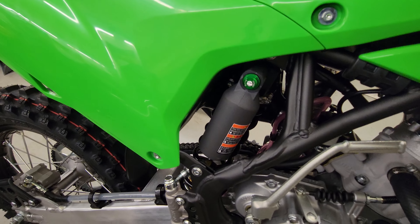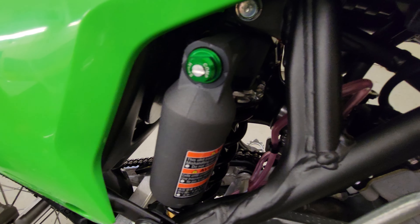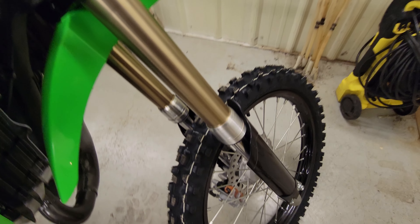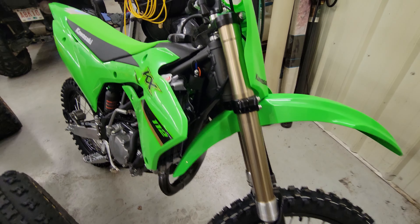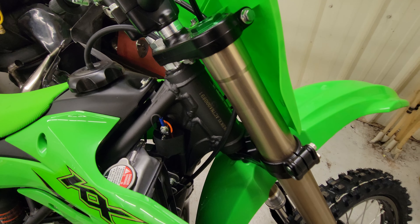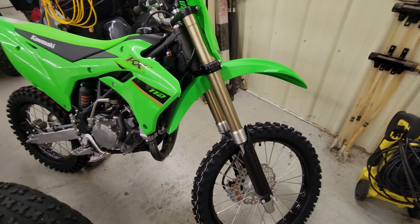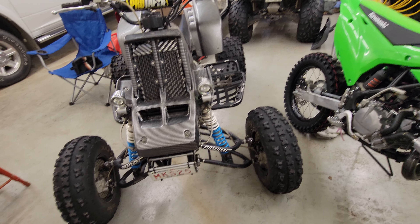The suspension is fairly adjustable for a kid's bike. In the rear you've got preload, low-speed compression, and rebound adjustability. On the front you just have compression adjustable on the bottom, and you can change the gas pressure in the tubes to act like a higher or lower spring rate. It's not super adjustable like the bigger bikes, but more adjustable than some of the older stuff I'm used to.